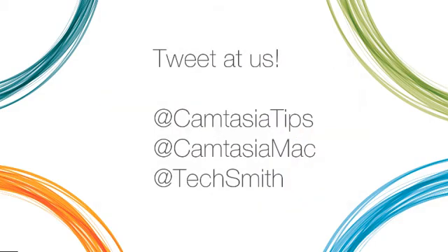Have ideas for future videos? Let us know at Camtasia Tips, Camtasia Mac, or TechSmith.